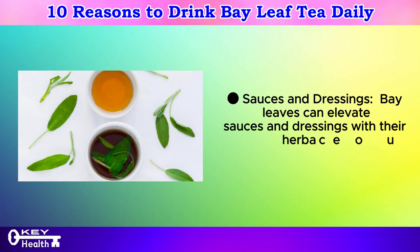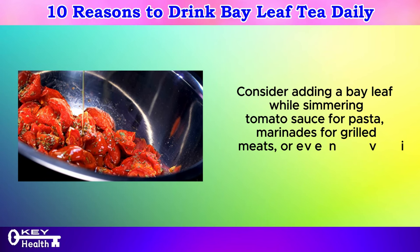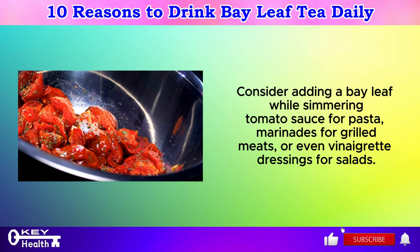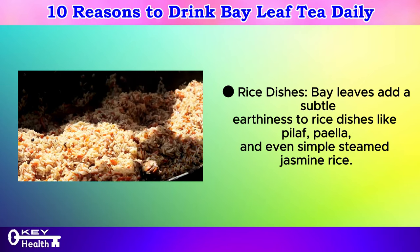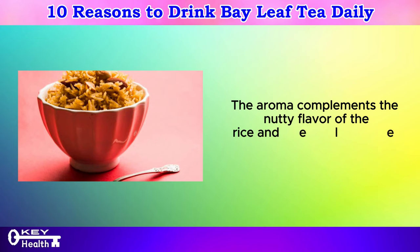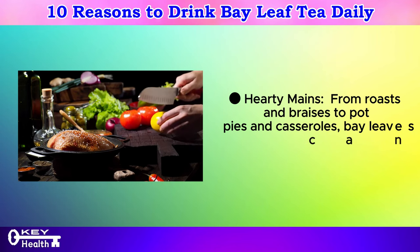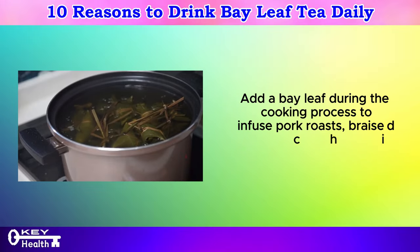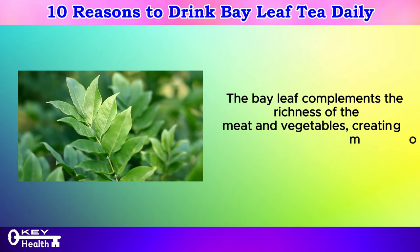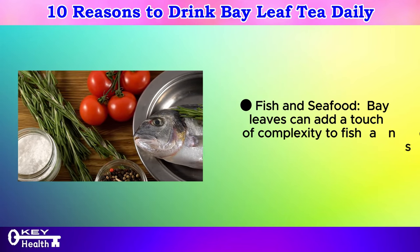Bay leaves can elevate sauces and dressings with their herbaceous touch. Consider adding a bay leaf while simmering tomato sauce for pasta, marinades for grilled meats, or even vinaigrette dressings for salads. Bay leaves add a subtle earthiness to rice dishes like pilaf and even simple steamed jasmine rice. From roasts and braises to pot pies and casseroles, bay leaves can enhance the flavor profile of meat dishes. Bay leaves can also add a touch of complexity to fish and seafood dishes, such as poaching salmon, simmering mussels in white wine, or steaming a whole lobster.